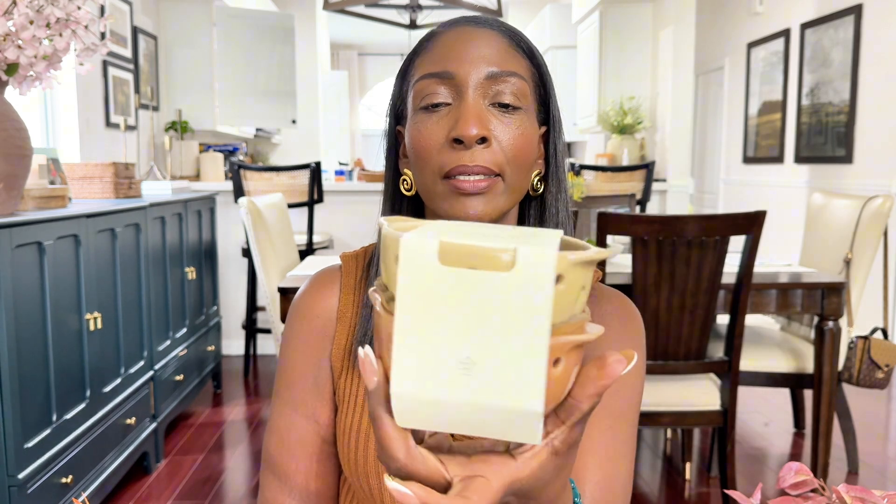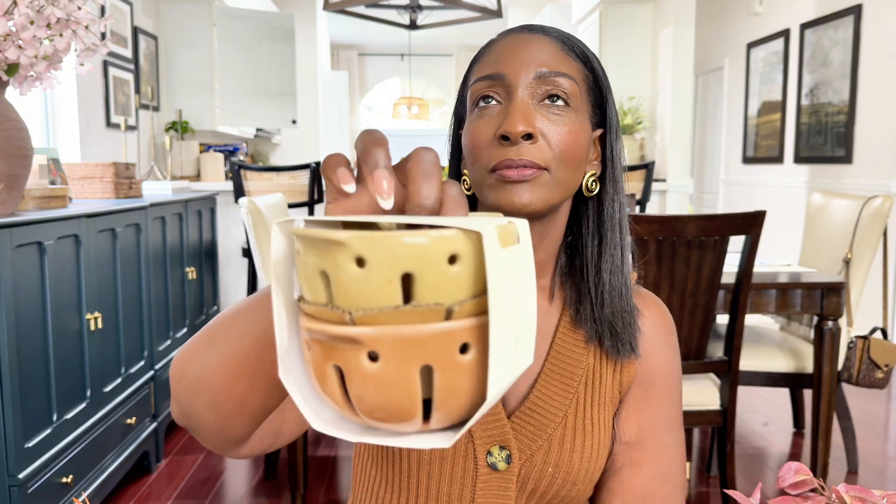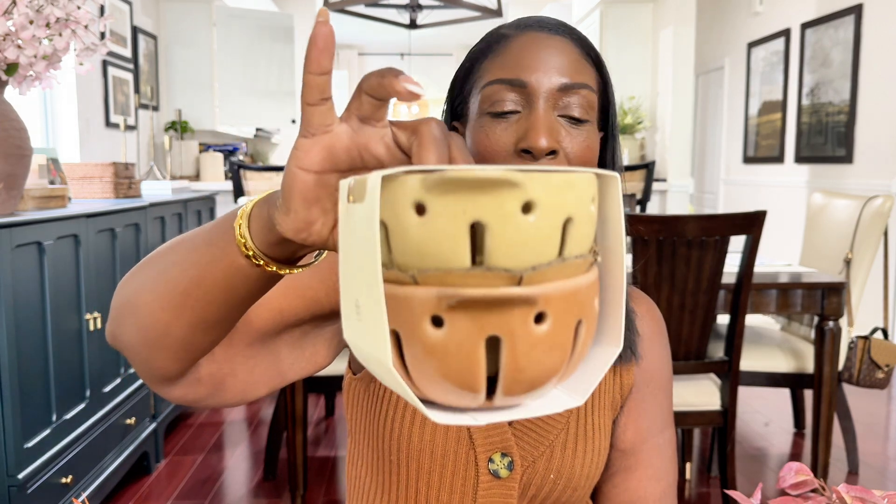Next is this little set of berry bowls. I love the colors on here. I plan on styling these in my cabinet in my breakfast nook area. This was $9.99 for the set.